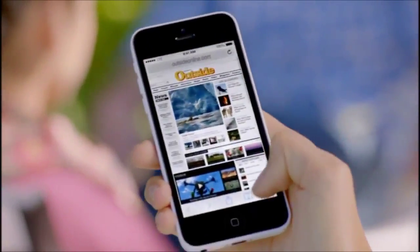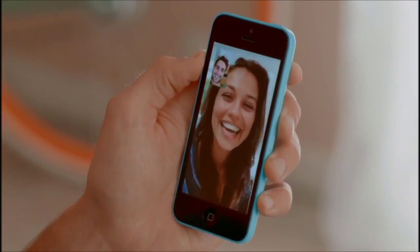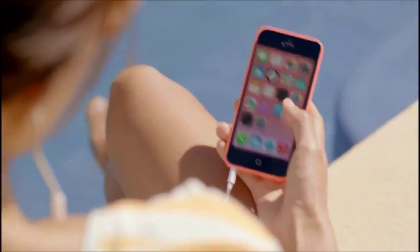We've added more LTE bands than any other smartphone in the world. And we've given it a new FaceTime HD camera for even better FaceTime calls and self-portraits. Beyond that, it comes with iOS 7, which includes new features like Control Center, AirDrop, and iTunes Radio.